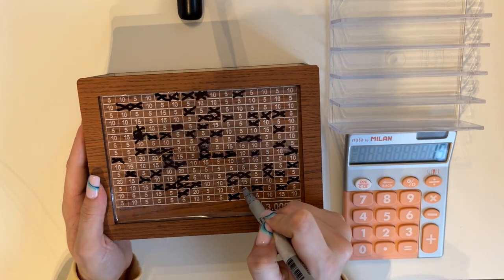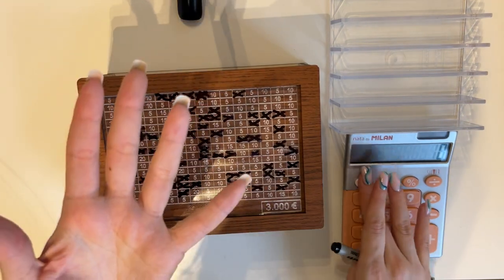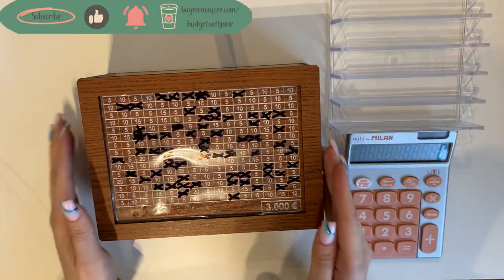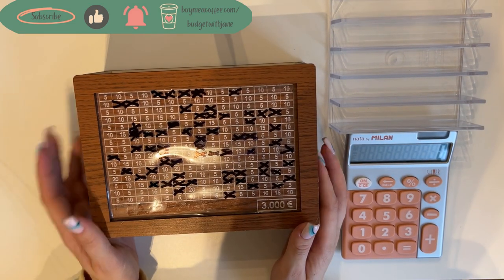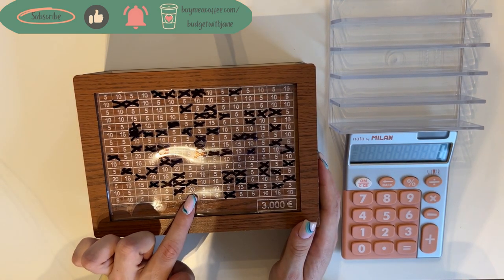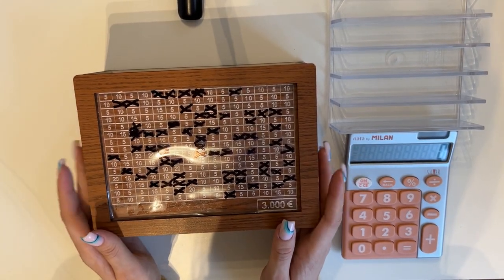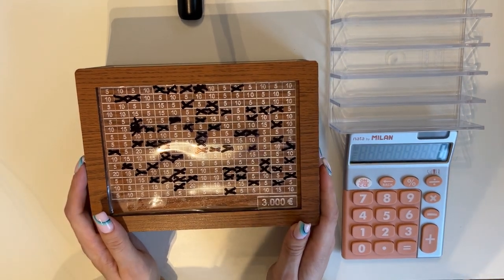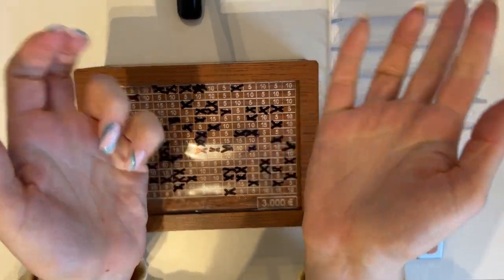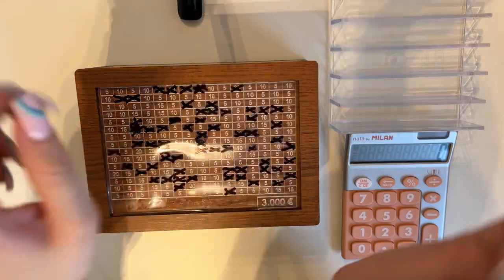So we have 20, 20, 20, 20, 15 — we crossed out five rectangles today, very fun. I can't wait to see this fully colored in. We just have a couple of 20s left, then 15s, then 10s and 5s — all the big numbers like 40s and 50s are done already, so it should be smooth sailing from here. That was all for today's cash stuffing video. I hope you enjoyed it — if you did please give it a like and consider subscribing. I'll be back very soon with more videos, and I wish you a wonderful day. See you next time, bye!